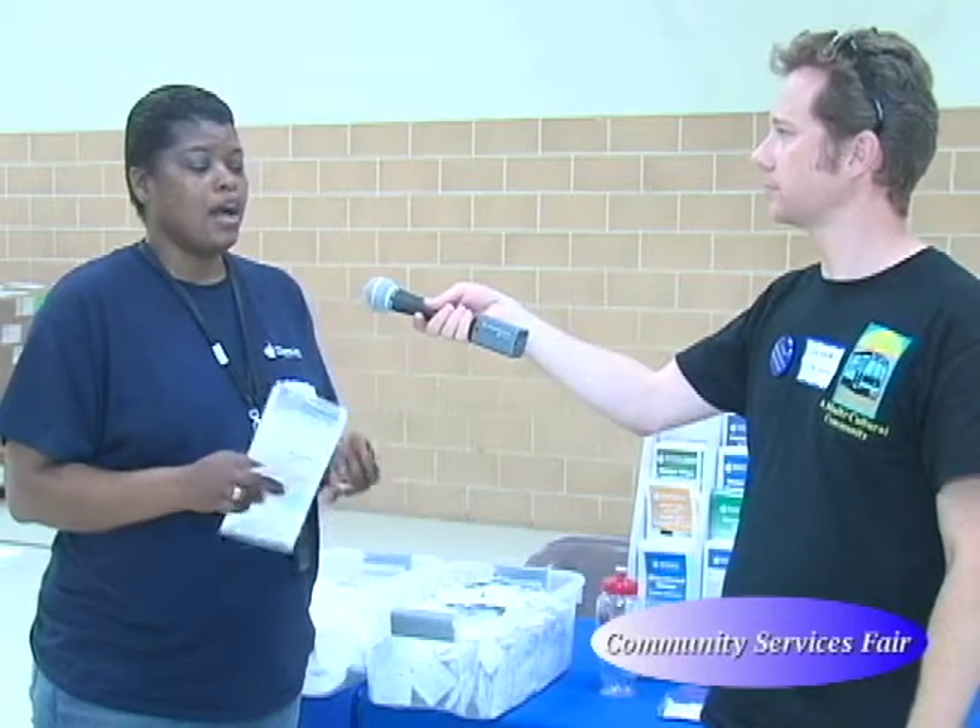The requirements for that program include an income requirement, so you would have to go through the application. A customer has to either receive Social Security, have food stamps, or some type of energy assistance program — those are the things that we look at. They need to meet the income requirement, and once that information is submitted to our office, they'll be able to approve or not approve.